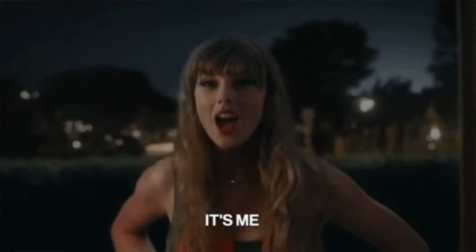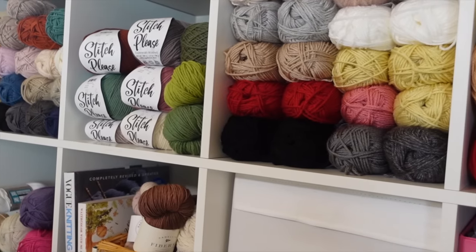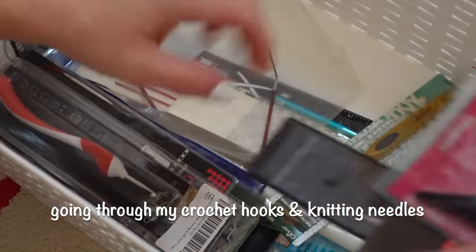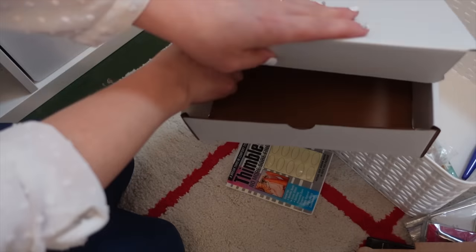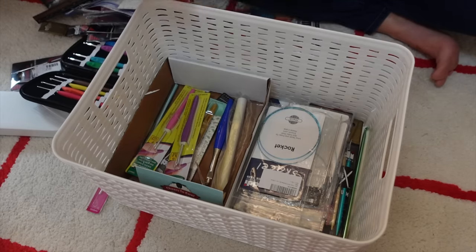The first thing I like to do when refreshing my crafting space is to purge. I don't know where all this junk comes from — I think these skeins of yarn are multiplying when I leave the room! It really helps, once a year or so, to go through everything and purge the things I don't need anymore. My craft room can end up being a bit of a dumping ground, and clearing it out always makes me feel excited about crafting again.